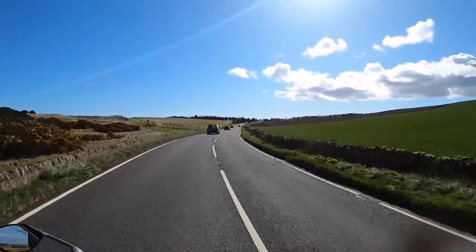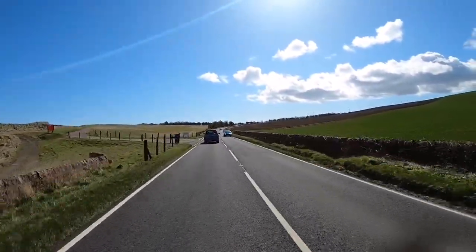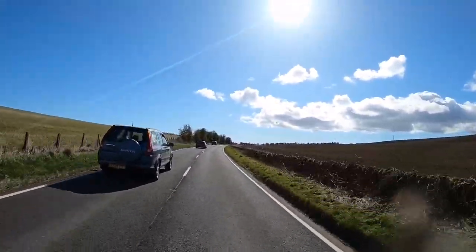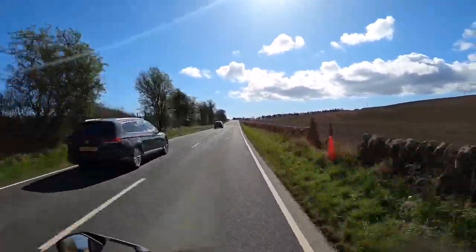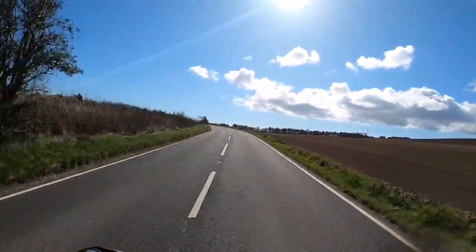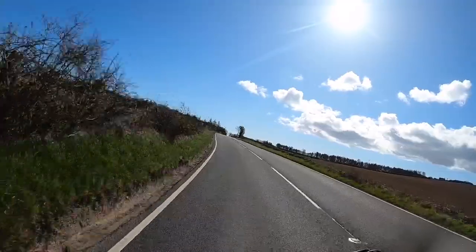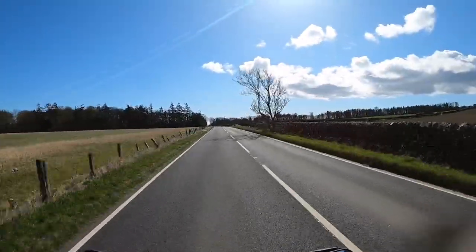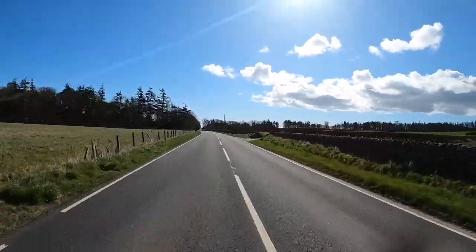I guess we found some decent bit of road. I'm assuming it is 60 on here, I didn't notice it wasn't. It's just effortless speed. Absolutely effortless progress. I do like the wind protection — it's very, very good.